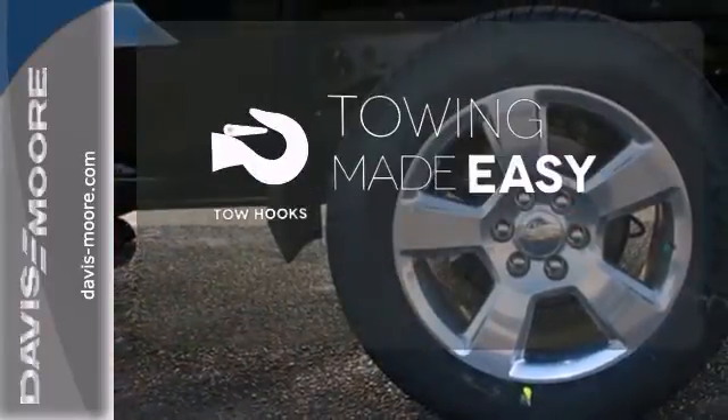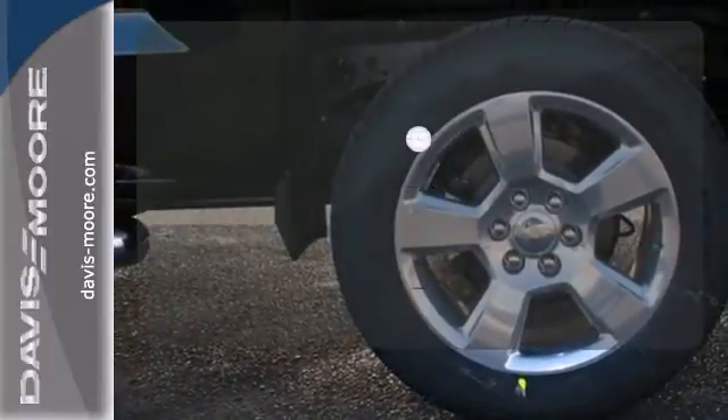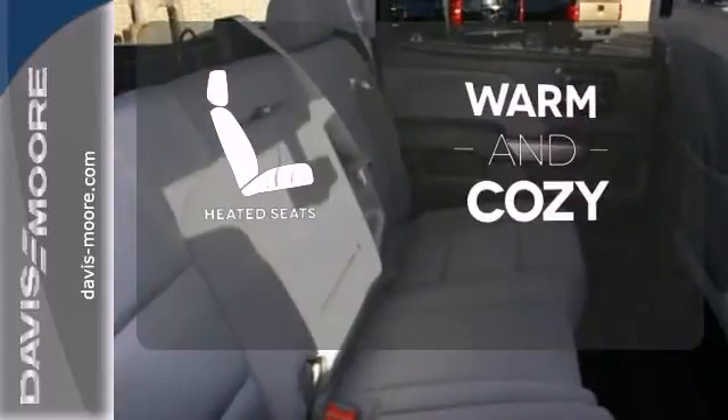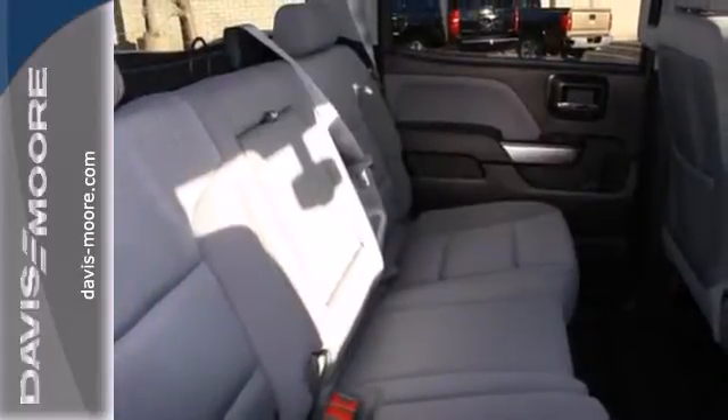Tow hooks provide convenient pulling power. The CD changer lets you change things up for the perfect soundtrack. Wrap yourself in the comfort of heated seats. It's stronger, smarter and more capable.